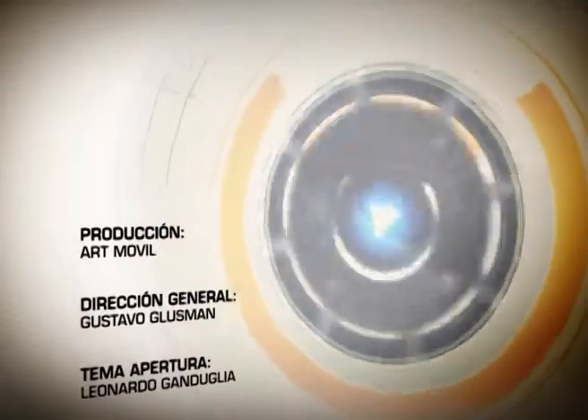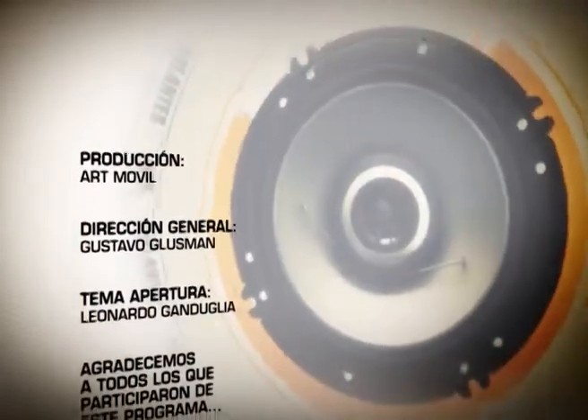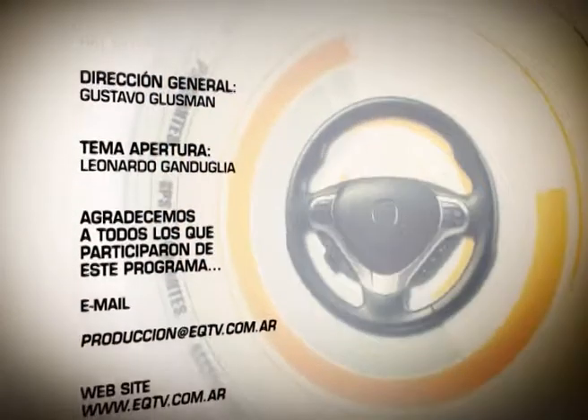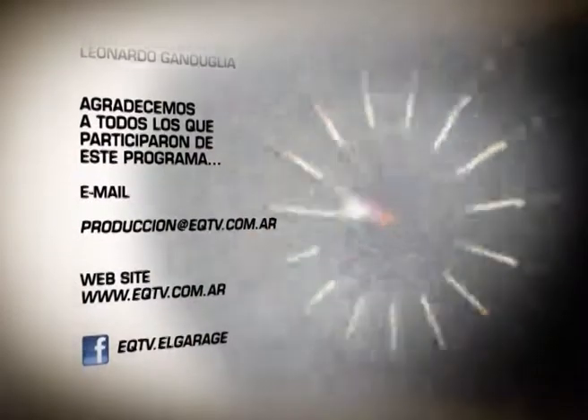If you want to watch this program again and have access to hundreds of additional notes, visit www.eqtv.com.ar.